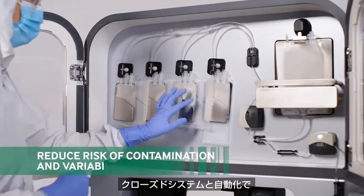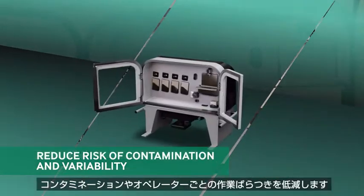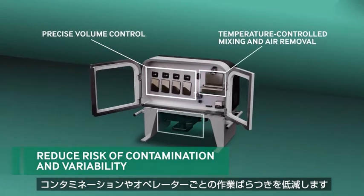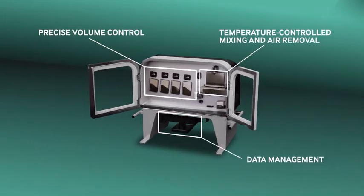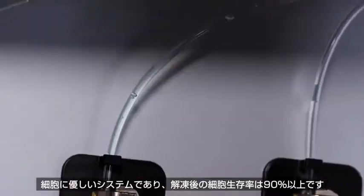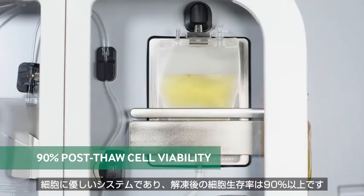Now it's functionally closed automation, reducing the risk of contamination and operator-to-operator variability — a system that's gentle on the cells so you can be confident with greater than 90% post-thaw cell viability.